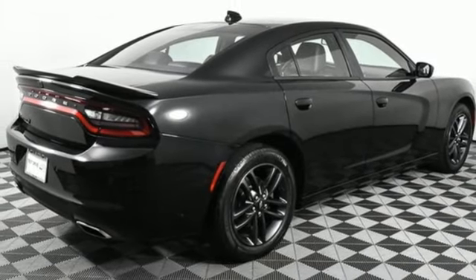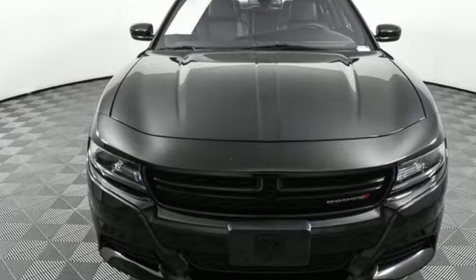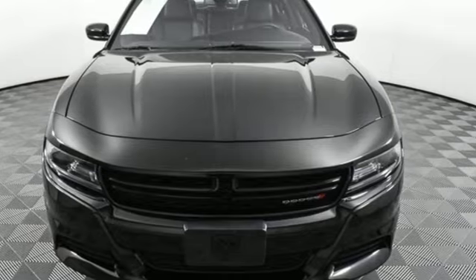Power. Performance. Passion. Dodge. You'll never know until you try — test drive it today.